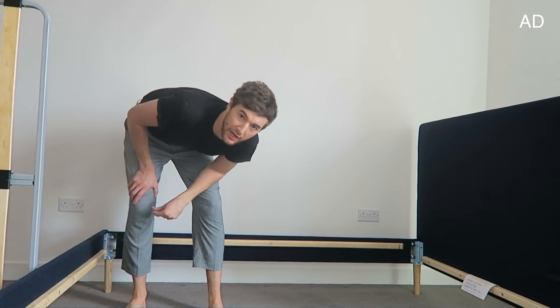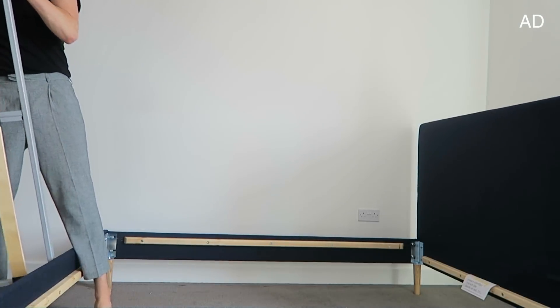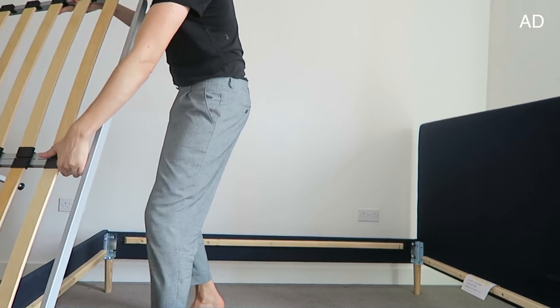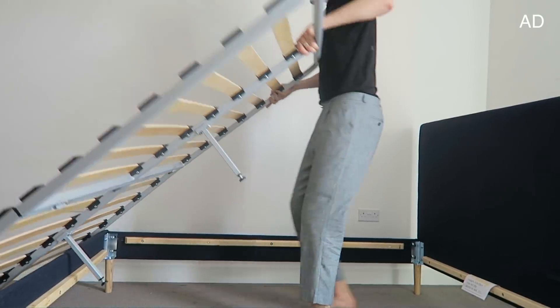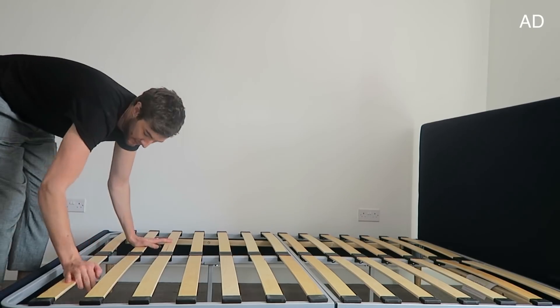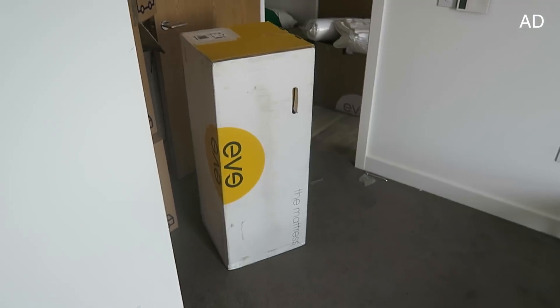One of the worst things for me about putting up beds is the slats. But because they're already assembled, it makes my life — and your life — so much easier. It fits like a king! Now for the main event: the Eve mattress. I love that there's a random egg here.